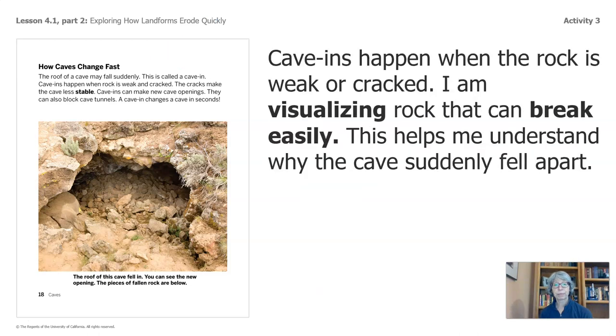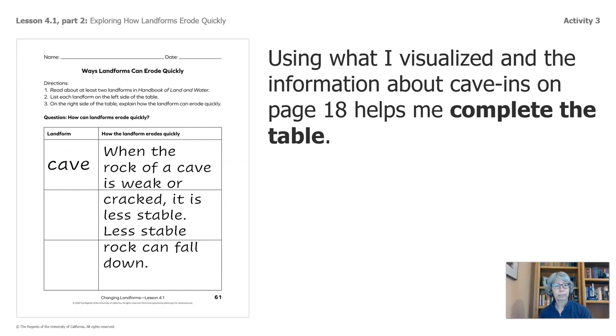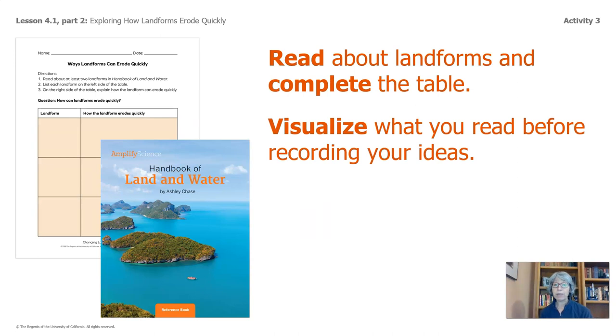That heading was very helpful. Cave-ins happen when the rock is weak or cracked. I am visualizing rock that can break easily — this helps me understand why the cave suddenly fell apart. Using what I visualized and the information about cave-ins on page 18 helps me complete the table. When the rock of a cave is weak or cracked, it is less stable, and less stable rock can fall down. Read about landforms, complete the table, and visualize what you read before recording your ideas. Go ahead and pause the video so that you can work on this.